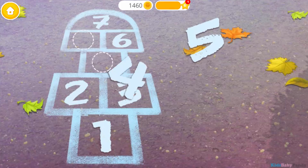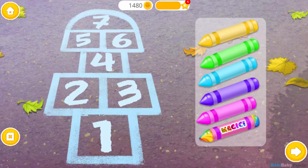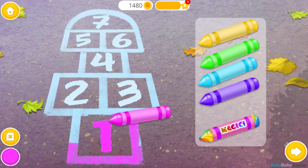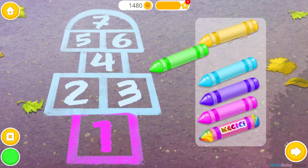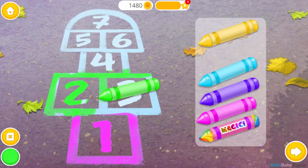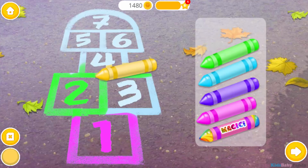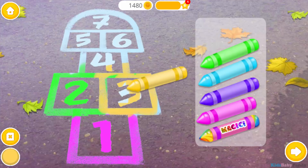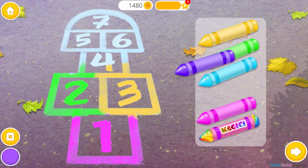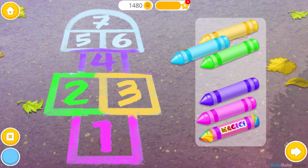One. Four. Five. Let's color it. Three. One. Two. Let's go.